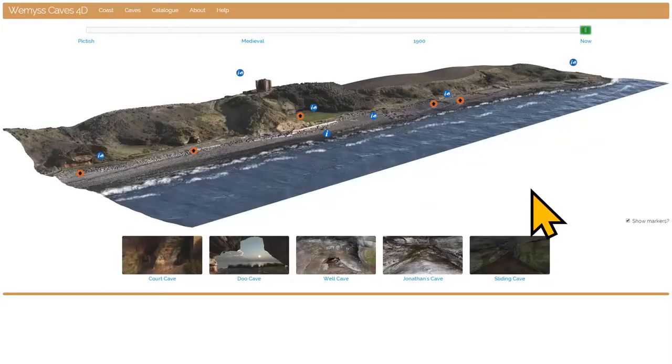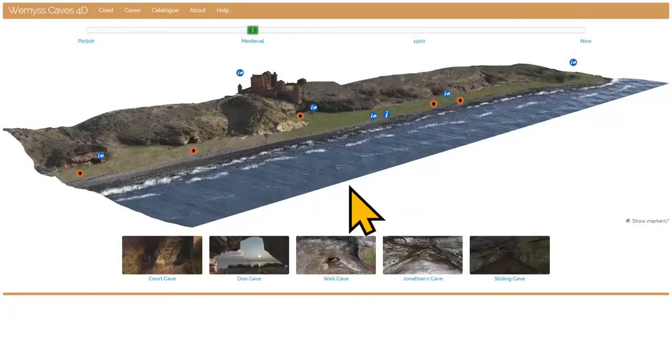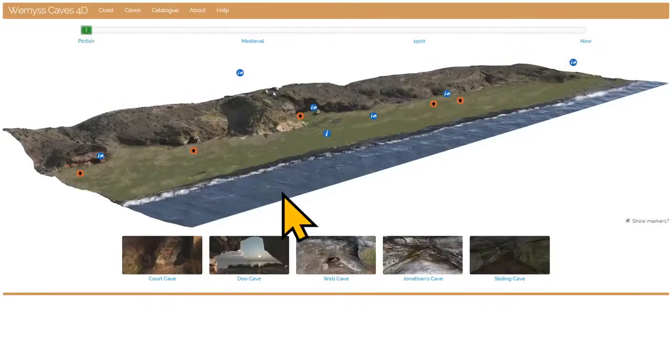We went further than just modelling the coast as it is now and recreated what it looked like at different periods. In 1900 there was a lot of industry here — coal mines on this side of the village and gas works serving the villages of Buckhaven and East Weems. In the medieval period the site was dominated by a large castle, and we've gone all the way back to the Pictish period when there was much more land here — a more habitable site — and this is when the Pictish carvings were made that make this a unique historical site.